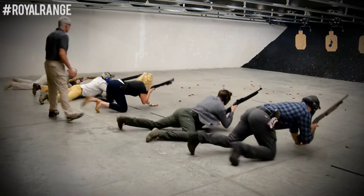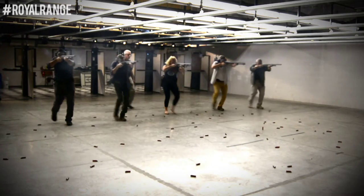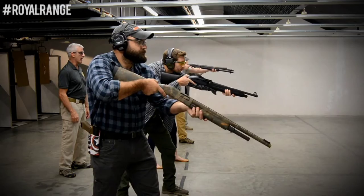Our tactical shotgun class here at Royal Range teaches you to use your shotgun in a self-defense situation. We show you different kinds of ammo, carry methods, flashlights needed for it, and just how to manipulate it, which most people can't do efficiently.